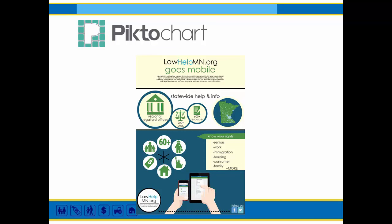Next is PictoChart, a website that allows you to create different graphical representations of information. It has a series of stock templates to make your information look attractive. We've used this — for example, when our Law Help site went mobile — to use pictures to show everything that Law Help does. It also has free basic access, and if you want more templates, you can upgrade to a paid account.